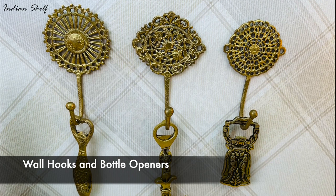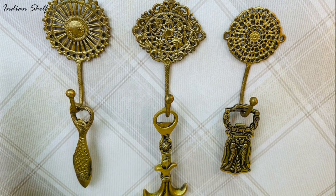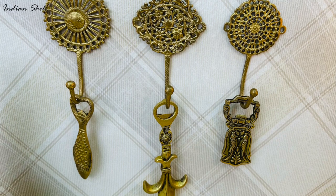Instead of keeping the bottle openers hidden, hang them from exquisite decorative wall hooks and proudly exhibit them at your bar.